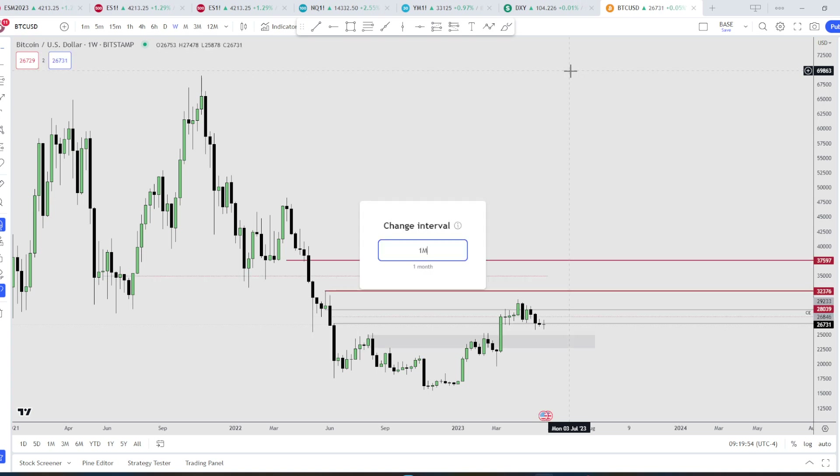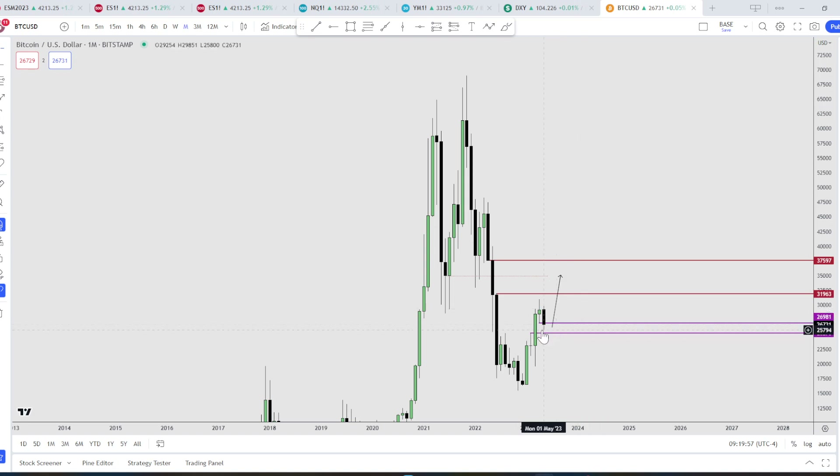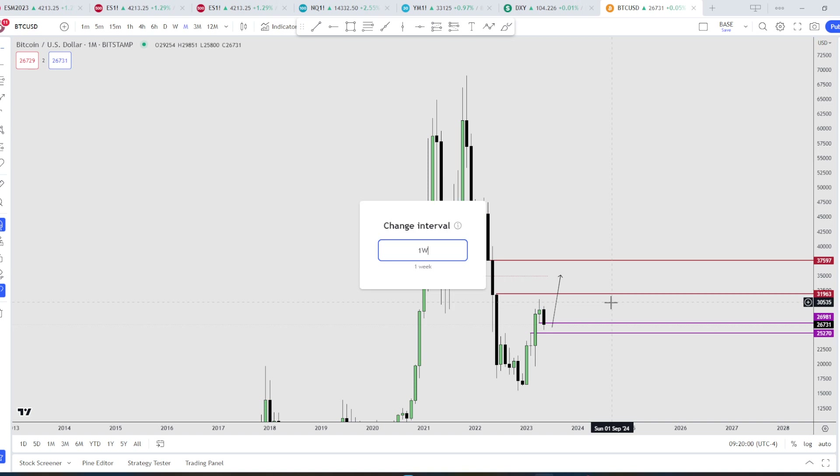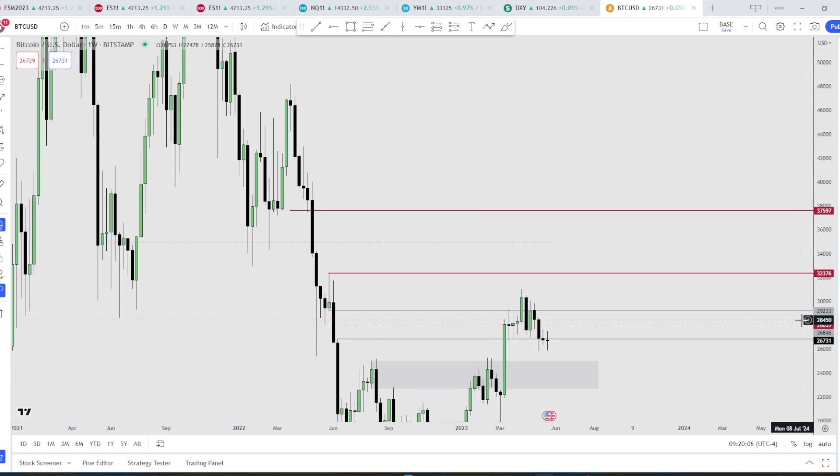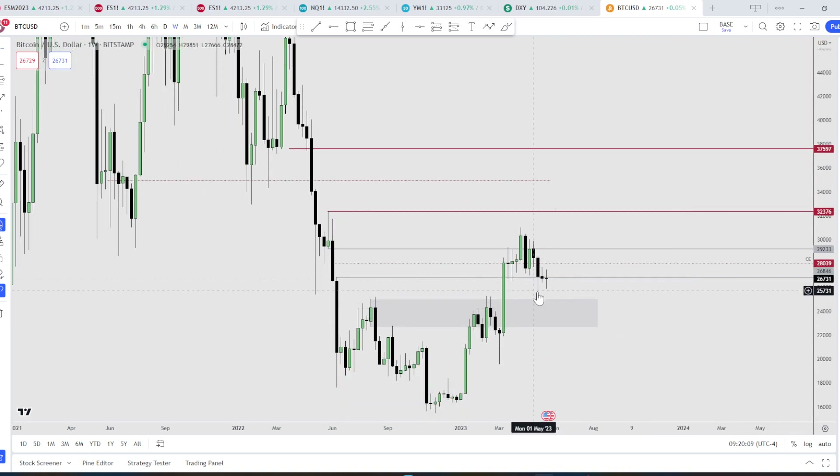For Bitcoin, we're still hanging around the Mark 3 base right here. On the weekly, not sure if it's going to turtle soup this low here — maybe we have a breaker waiting down there and a bullish order block. If it wants to, it can reach down into this level and then go higher. This low here seems suspect.